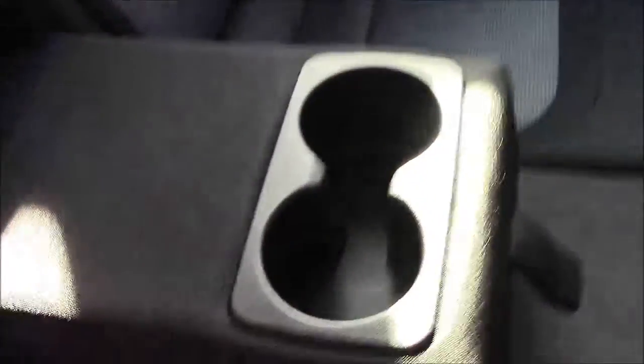Moving into the rear of the vehicle, we have a cloth interior. We have three-point seatbelts and three headrests, which all come with ISOFIX. And if there's no one using the middle seat, we can simply pop the armrest down, which comes with some additional cupholders. We have additional storage in the back of the two front seats, and plenty of legroom.